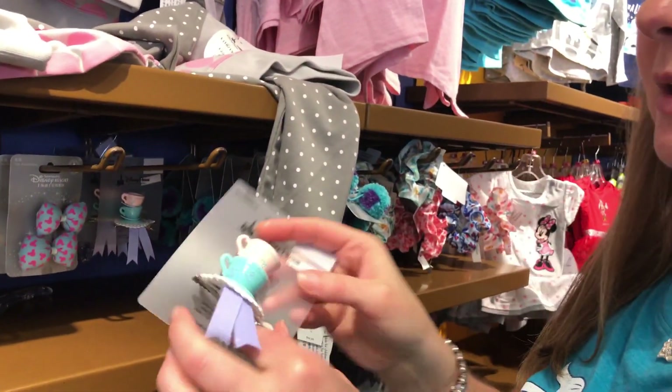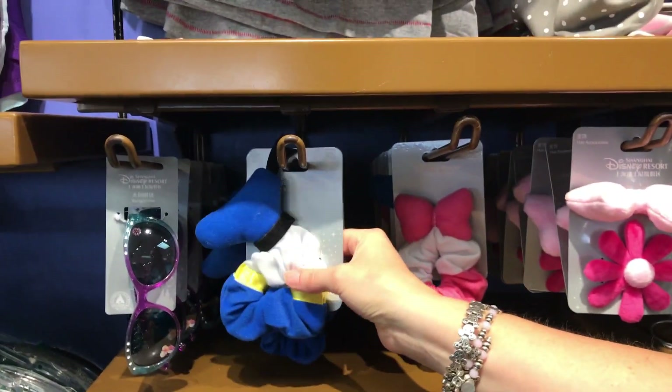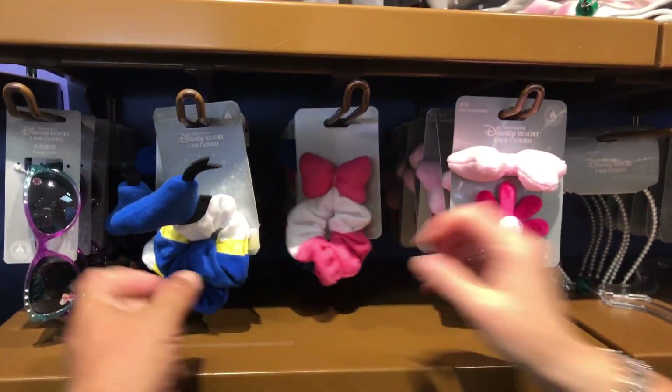The thing about it is I guess it would be sideways on your head unless you put it on top. But these hair scrunchies — look at that Donald one, that is so cute! $1.99 each. That's Daisy, Donald and Daisy.